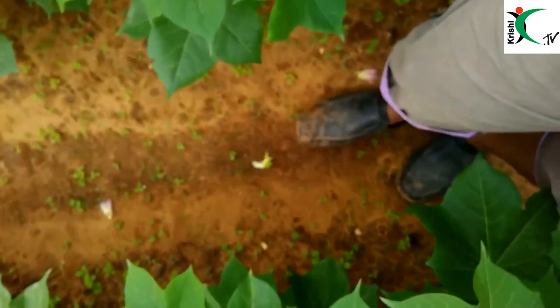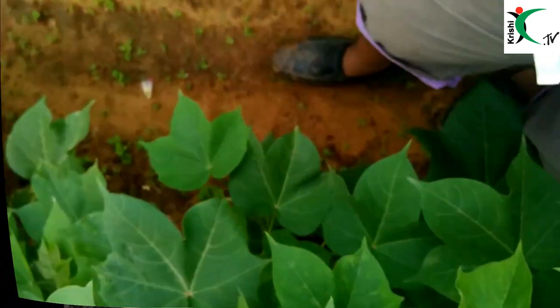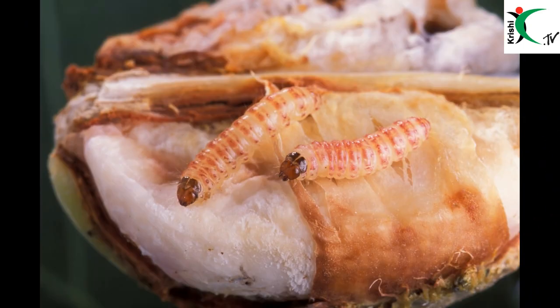Since Pink Bollworm attack has begun early in the season, the eggs laid now will convert into pupae and then again become adults by September. In September the incidence would be very high.